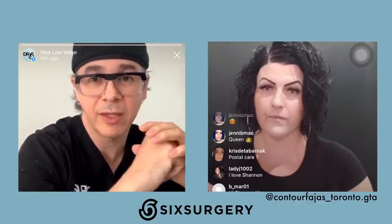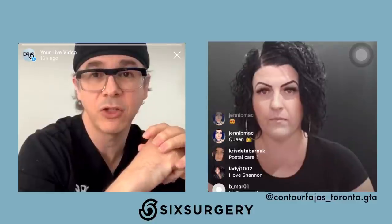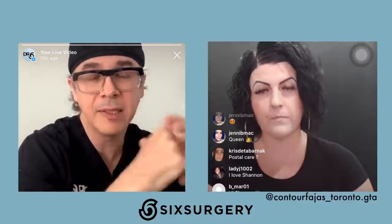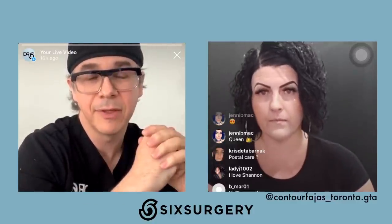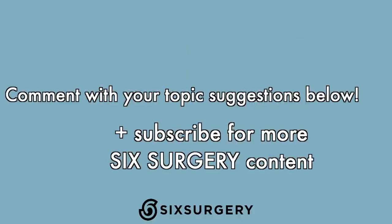Shannon, we're almost out of time. Thank you very much for joining us. Thanks to everybody who joined us and submitted questions. If I haven't had a chance to answer yours, please DM us and we'll be happy to answer. Have a great day.